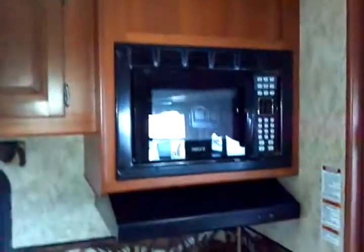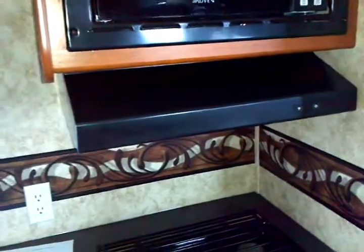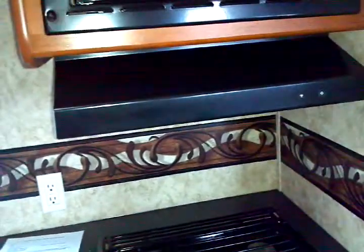Emergency egress windows there as well as over here. Plenty of lighting in your kitchenette area. Vent overhead. Electronic touch control microwave oven. Exterior ducted vented range hood with a light.